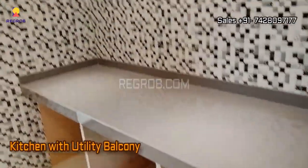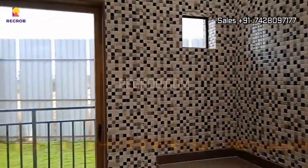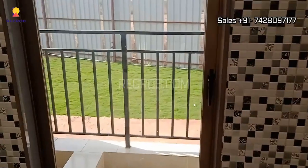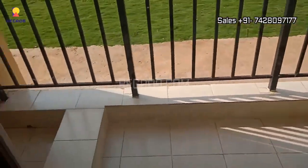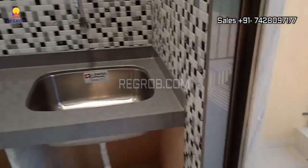Follow me as we make our way to the kitchen. This culinary haven boasts parallel platforms, making meal preparation a breeze. There's also a utility balcony attached for added convenience.